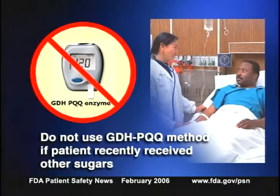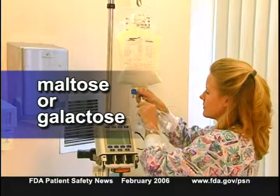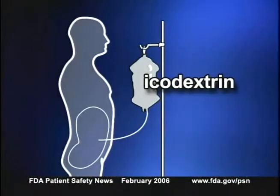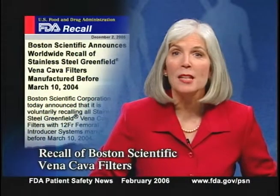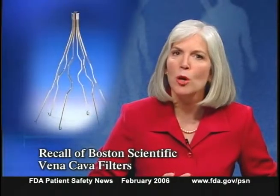The most important thing to remember is not to use the GDH-PQQ method if the patient recently received other sugars — including oral xylose for a d-xylose absorption test, an IV solution containing maltose or galactose, or a peritoneal dialysis solution containing icodextrin.